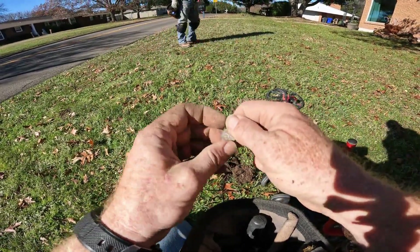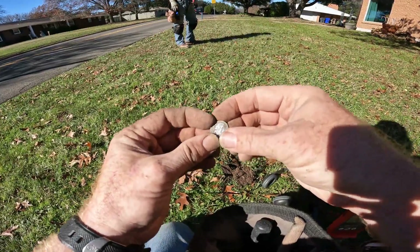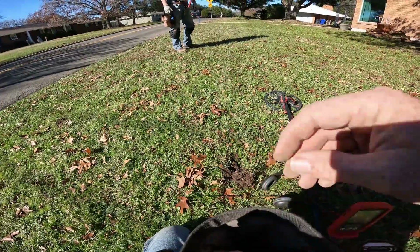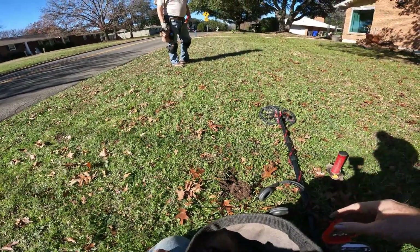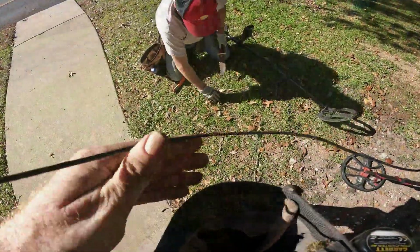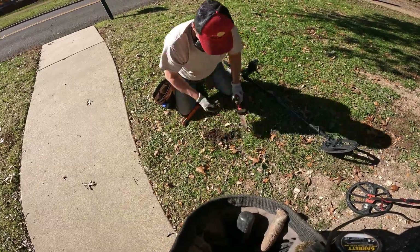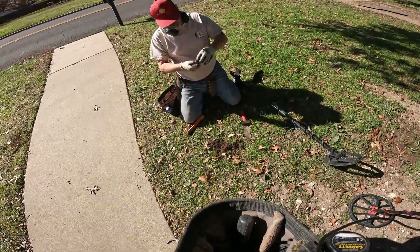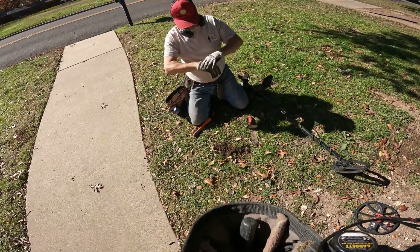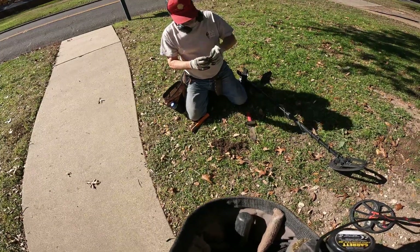How you doing over there? Pull tabs, pennies, pull tabs over there. But they're hitting 30, so I gotta dig — it could be a gold ring. He's running the Nokta Legend. It comes up on my machine as a quarter, mine too. Hey, what'd you get? A quarter — the eagle back. Nice! Alright, first quarter for Rick. He got three pennies and a quarter.